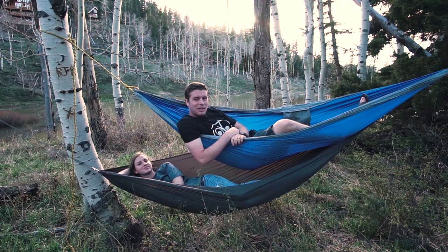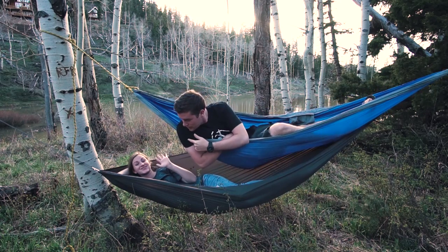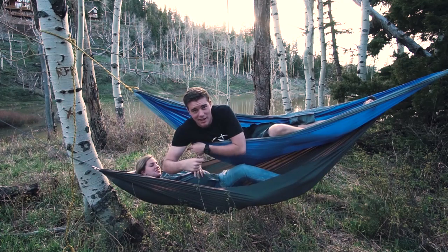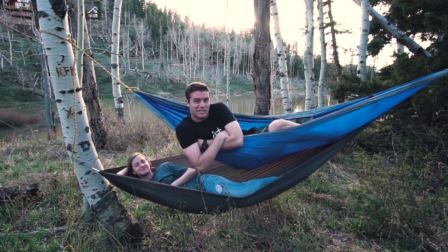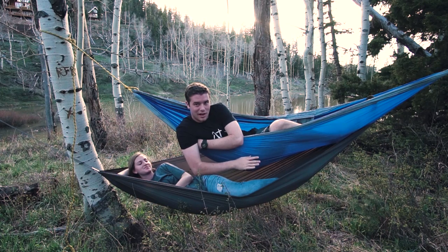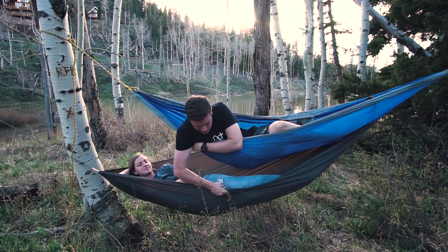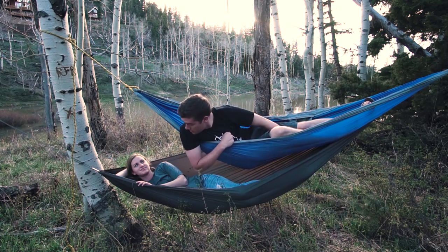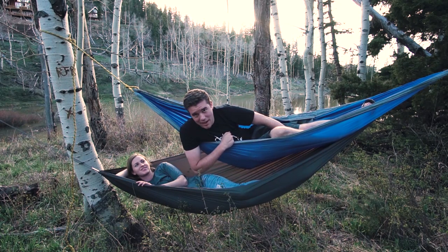Hey Ovi Tribe, how's it going? Here with Aubrey, my wife — I don't know if you've met — and my son, who is due any day now. We are just chilling in some hammocks. I am in an old hammock of ours, just a generic hammock, and Aubrey is testing out the new Outer Vitals hammock. We'll both give you some thoughts on that hammock in a second.